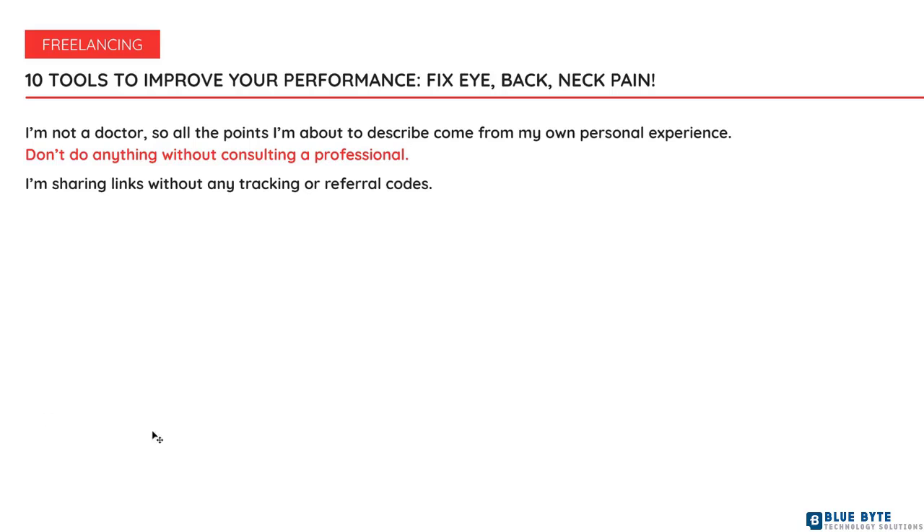Let me tell you how I managed to improve or at least maintain my mental and physical performance. The list is in a random order and the prices are what I paid in Bucharest, Romania.